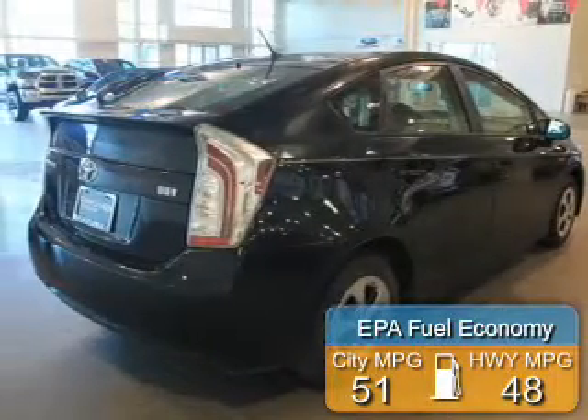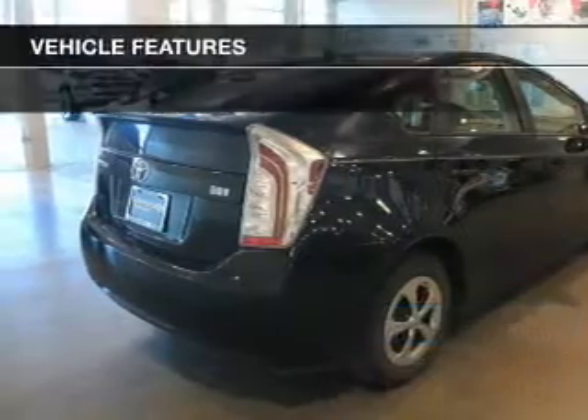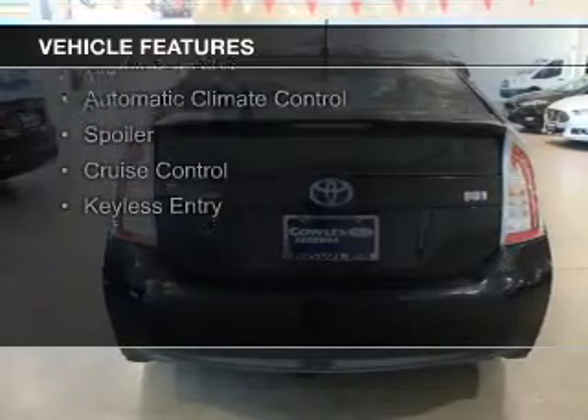Great fuel efficiency saves you money by requiring fewer trips to the gas station. The features include push-button start, Bluetooth connectivity, digital audio input, and auxiliary input.